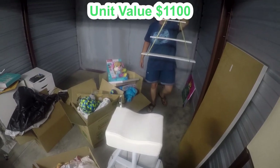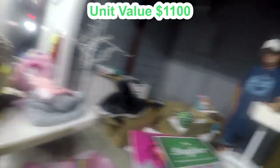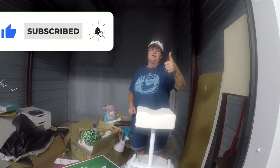And a cute little shelf with a place in it — that's cool! Well, that's the end of this unit. We're happy with it. We hope you enjoyed it — if you did, please like and subscribe; it'll help us out a lot!